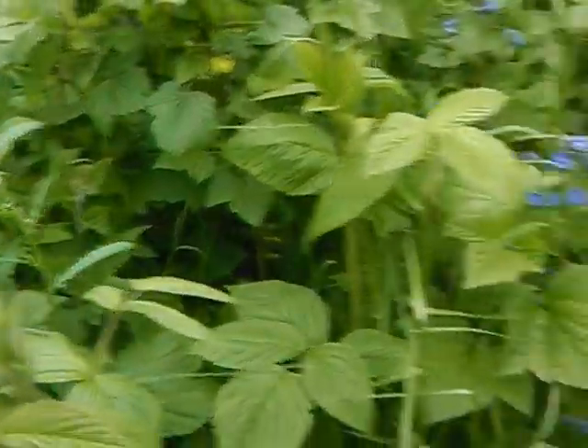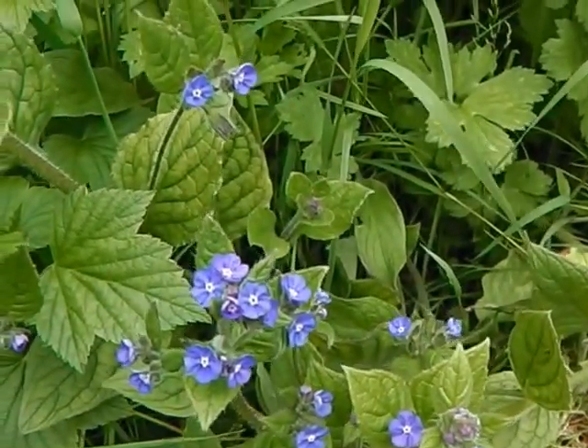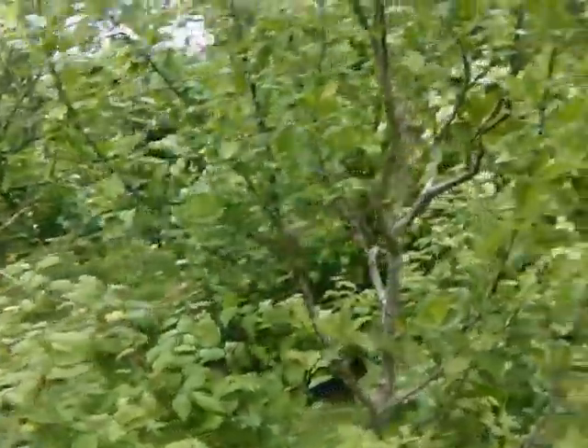And raspberry canes. And this little beauty here is Chinese forget-me-not. Beautiful. Much beloved by the bees.